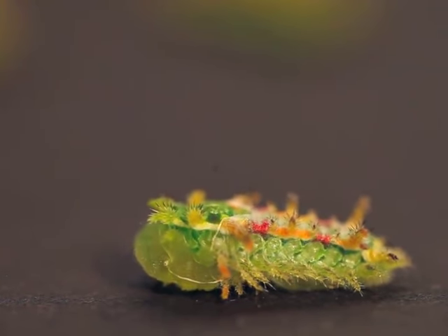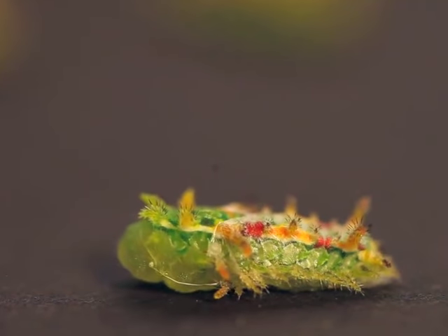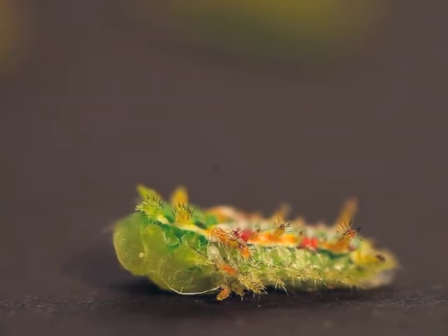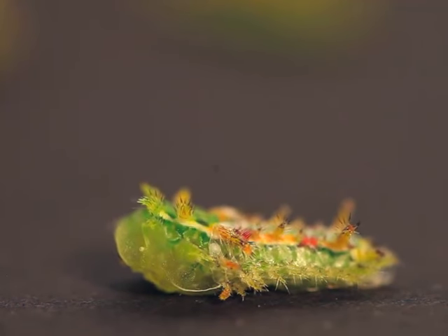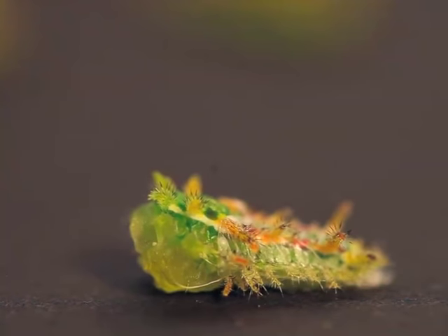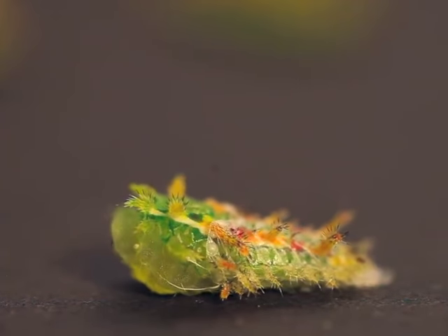Slug caterpillars are some of the most bizarre creatures that we work with at the Caterpillar Lab. They lack prolegs and move around on an undulating disc or foot instead. Many slug caterpillars bear poisonous spines and show bright colors. This is the very first time we have captured one shedding on film.